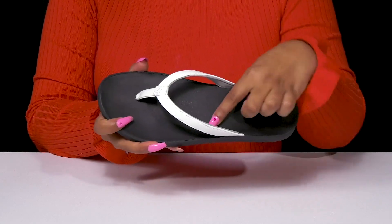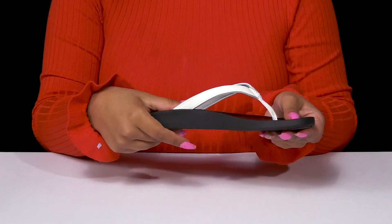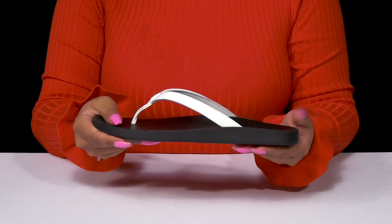The open construction is sure to keep you cool, and you'll love how the footbed contours to your foot's natural shape to give you some plush cushioning and even some arch support. You'll adore the fact that that chunkier looking midsole will provide you with some shock absorption.